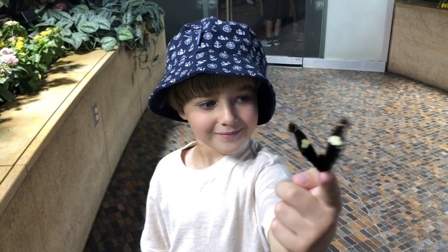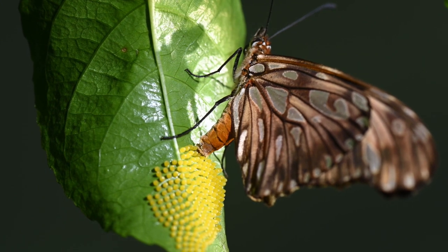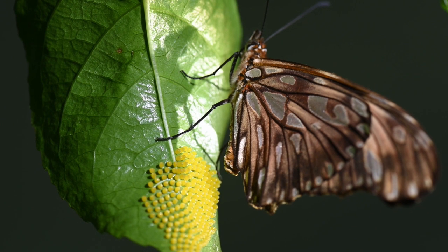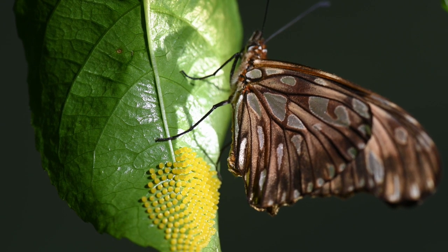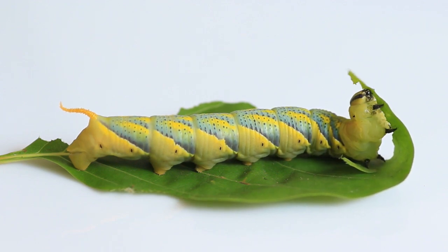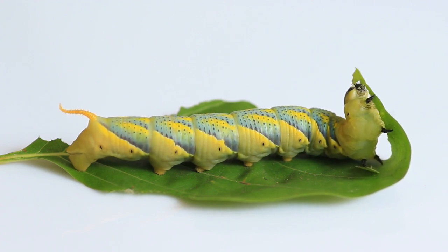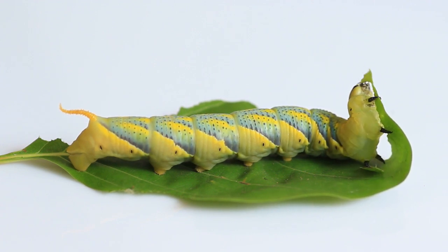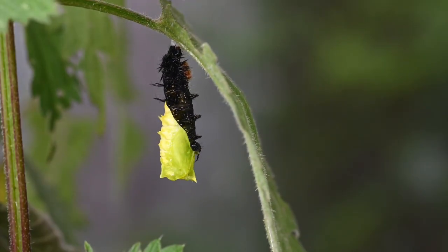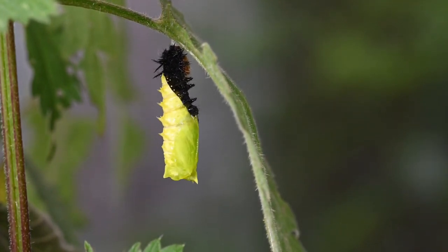How is a butterfly born? First, there are eggs, and the eggs are laid on a plant by an adult butterfly. Then the eggs hatch and caterpillars are born. An interesting fact about a newborn caterpillar is that it eats its own eggshell and then starts eating the plants around it. Another cool fact about caterpillars is that they outgrow their own skin, and when that happens, similar to snakes, they shed their skin.